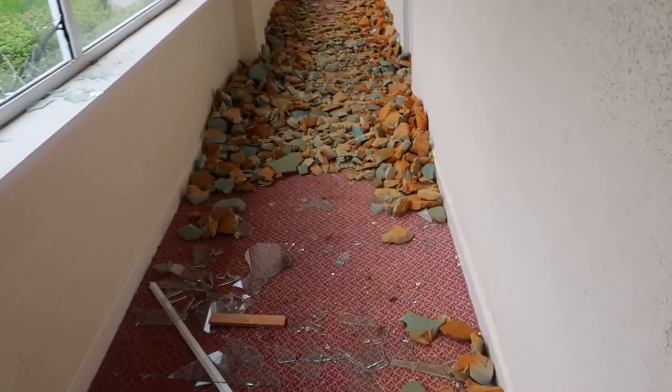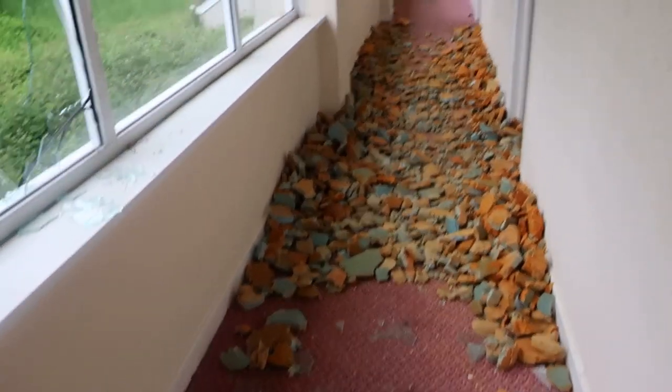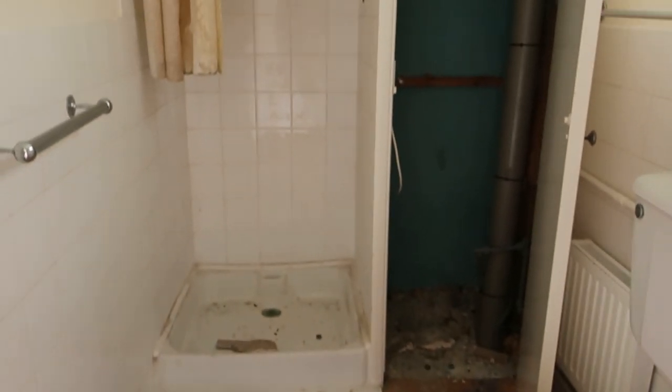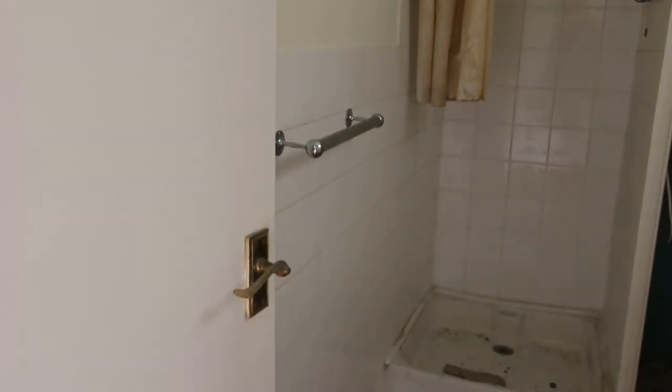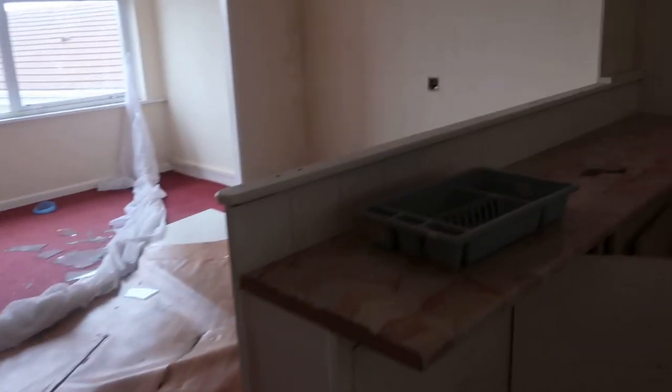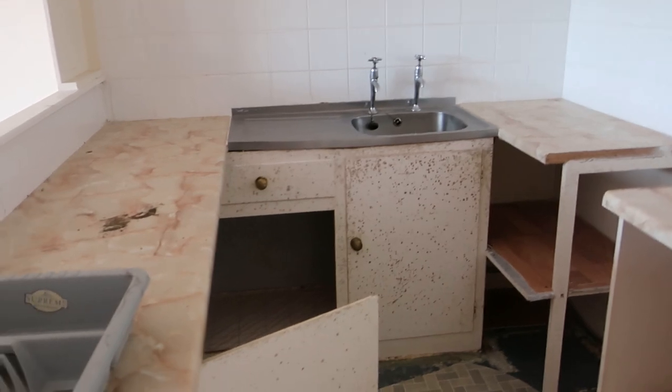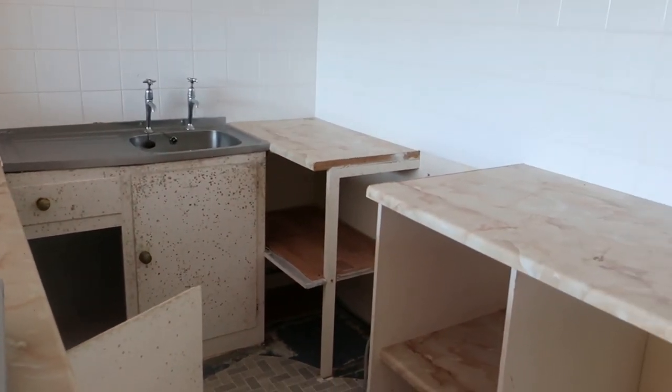Is that just all insulation there? Looks like it — a big pile of insulation. There are showers in this one rather than a bath. These ones have got their own kitchens as well, however the cookers and microwave have all been removed.